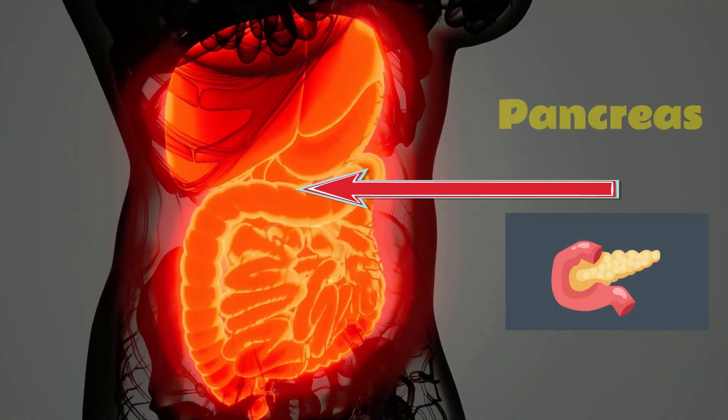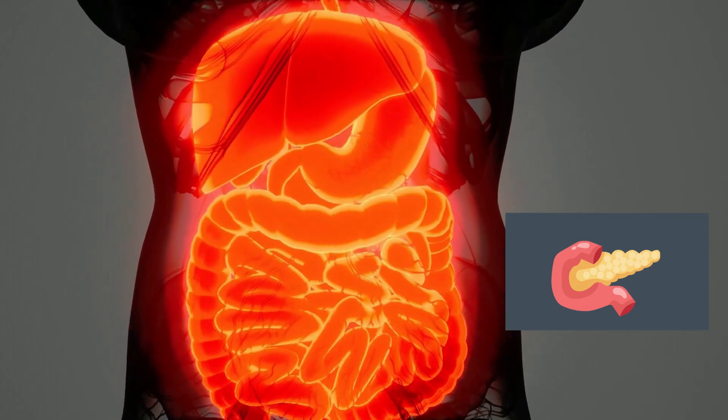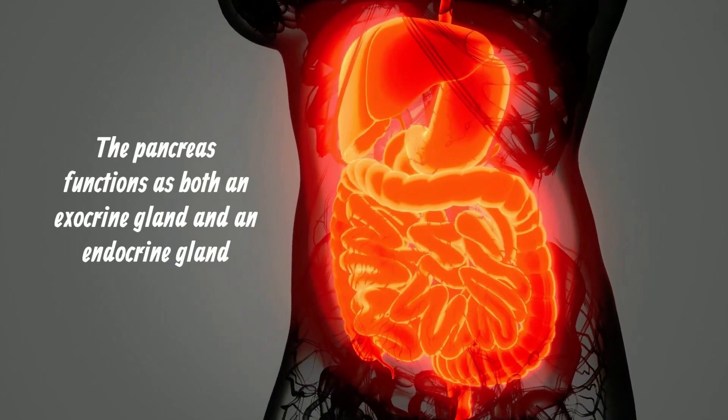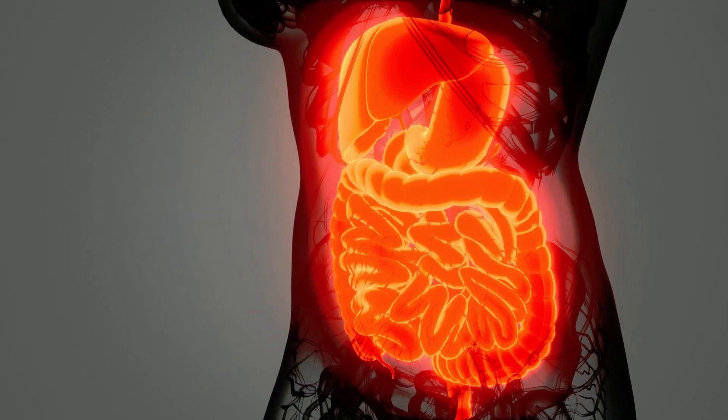The pancreas is located in the upper left portion of the abdomen. The pancreas has two important roles: it functions as both an exocrine gland and an endocrine gland. The pancreas also produces and releases glucagon, which raises blood glucose levels.